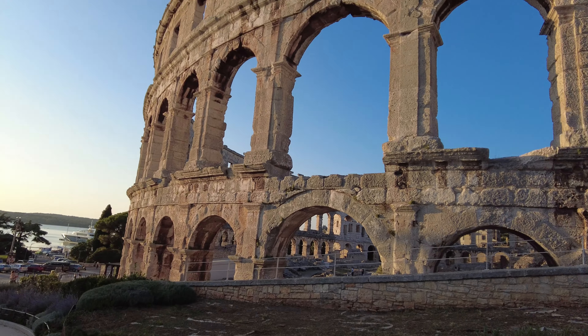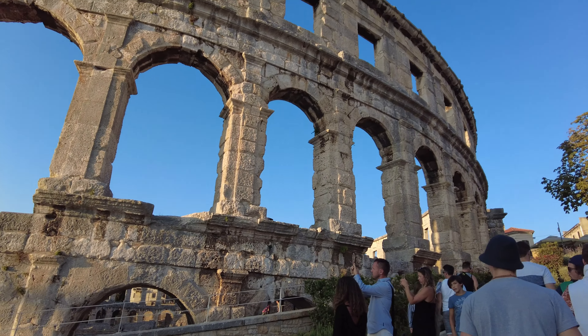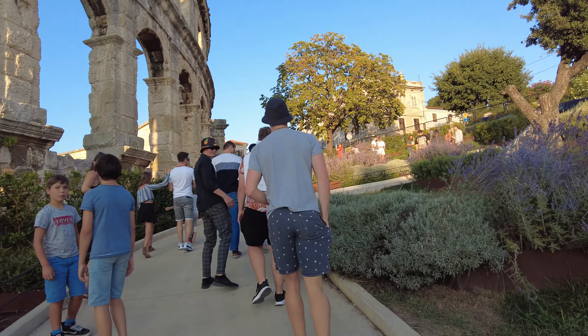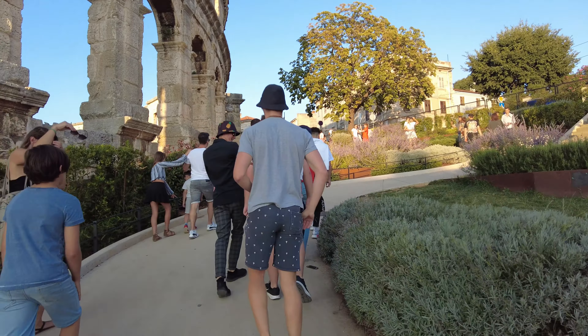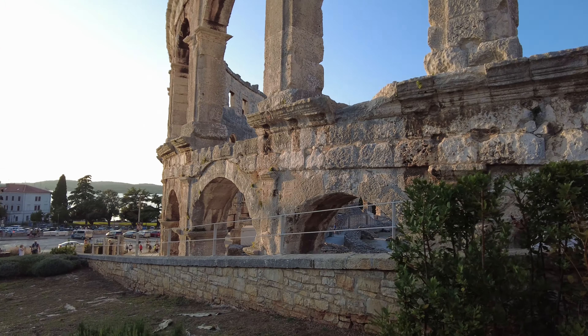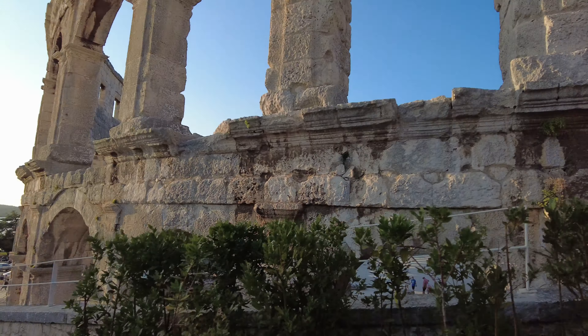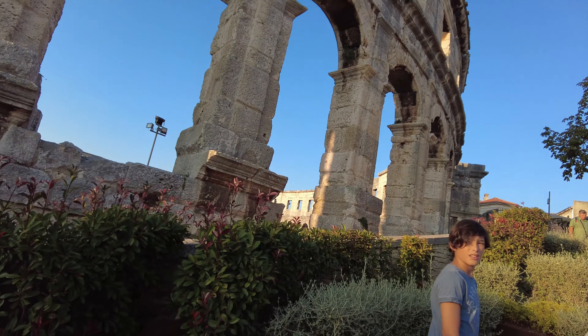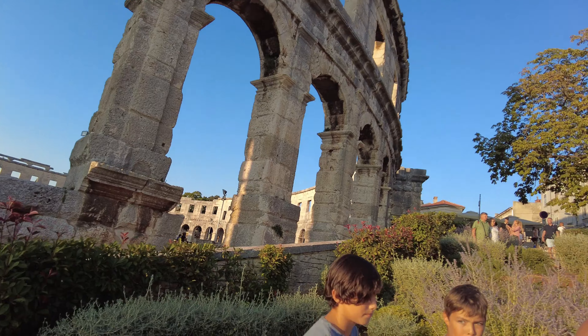I am now at Pula Arena — this is how it looks. It's an impressive structure. It is the only remaining amphitheater which has four side towers entirely preserved, and it is among the world's six largest surviving Roman arenas.